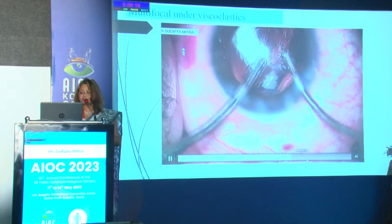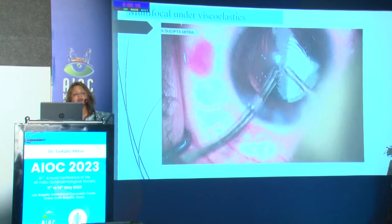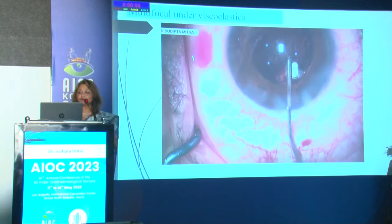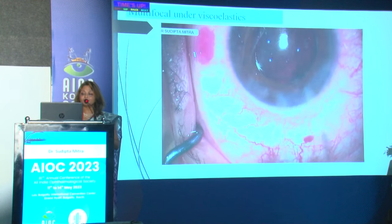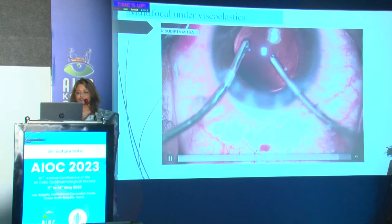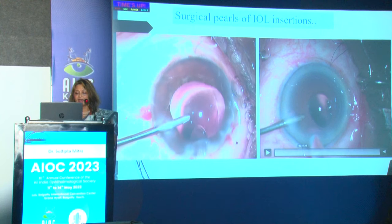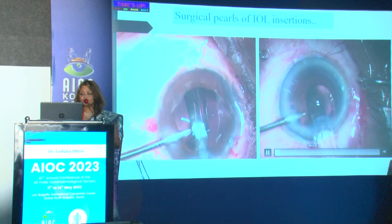Purkinje image matching by asking the patient to look at a light is useful if the case is done under topical anesthesia. A thorough anterior chamber wash is an important step. Viscoelastics not only cause inflammation but can also disturb lens position, so I use a separate cannula placed below the lens to wash out the viscoelastic from behind — this is a pearl I like to share.